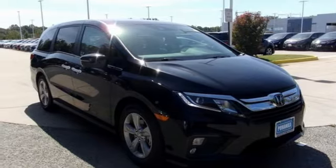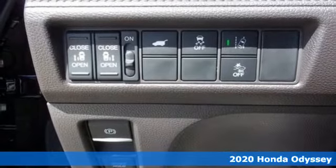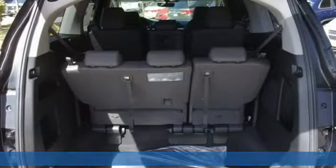Here's a new 2020 Honda Odyssey. From hood to hatch, it offers all the comforts and conveniences you could want. It comes nicely equipped with features you'll love.